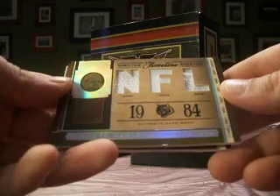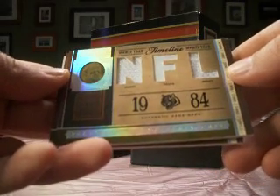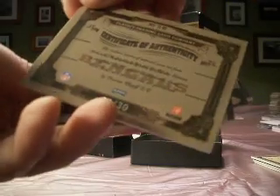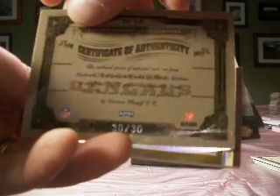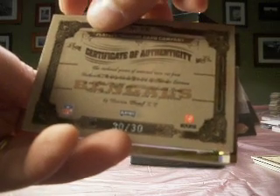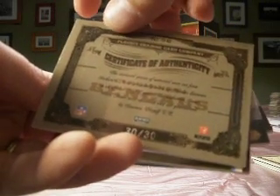And then a Boomer Esiason jersey card — pants jersey — with, I'm assuming, the Bengals. Is he only with the Bengals? I'm not sure. Number 30 of 30, and that's McDew joining us again. Sorry, I forget your numbers — 04, it's McDew. Welcome back to the group.